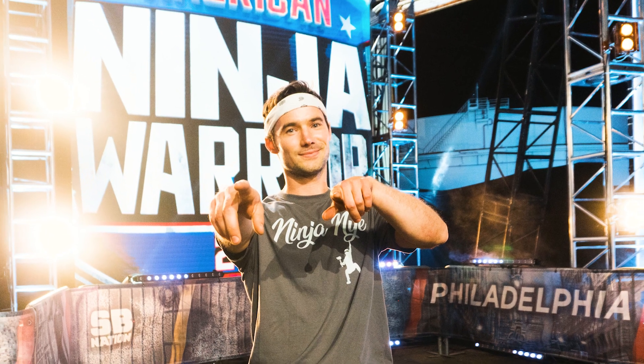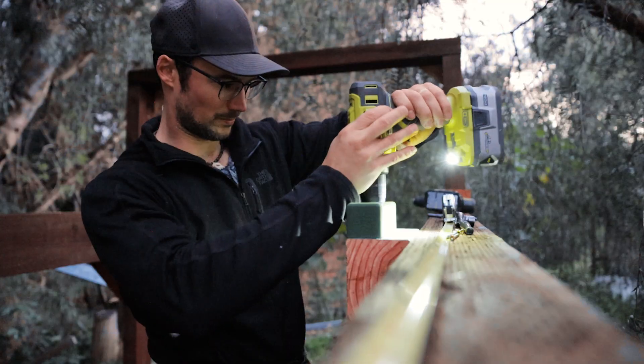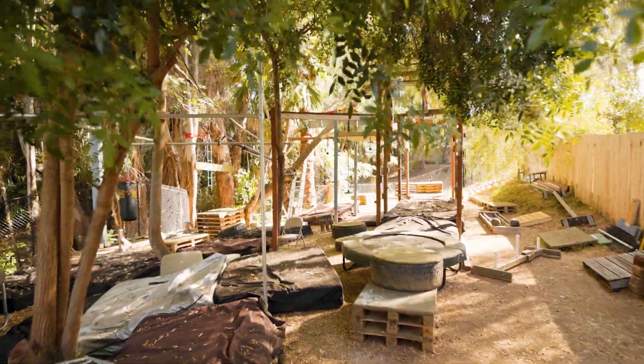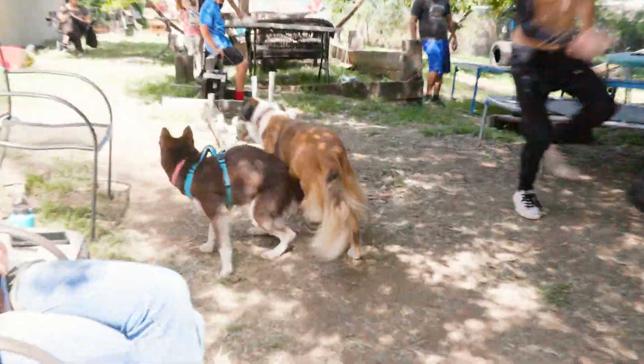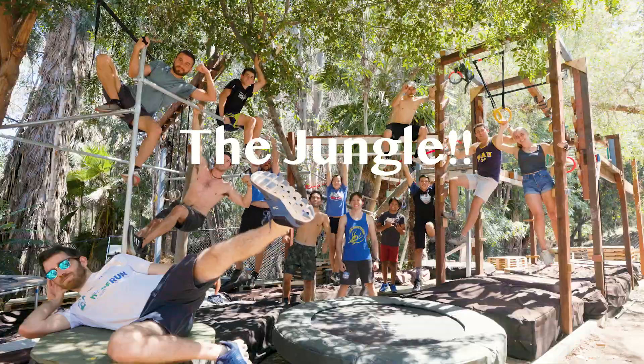As a competitor on TV's American Ninja Warrior, my personal vision involved creating an epic backyard training ground. I spent months of my spare time constructing my obstacle course, not just for me but to share with the entire San Diego ninja community. Eventually this place came together even better than I imagined and now we call it the jungle.